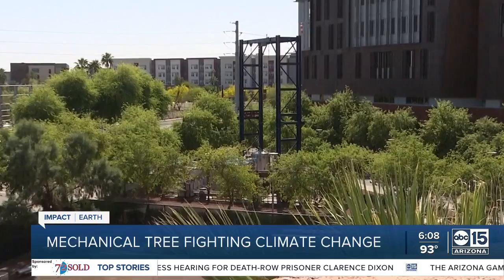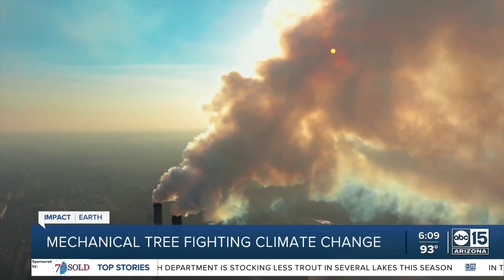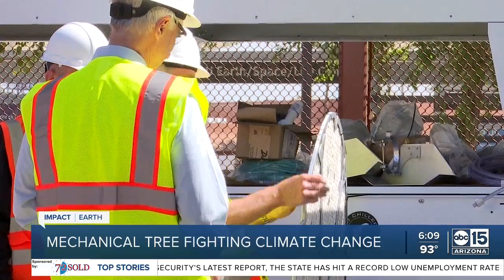A major breakthrough in the battle against climate change is nestled amongst the trees at ASU's Tempe campus. Dr. Klaus Lackner says it's not good enough anymore to just stop emitting. He's referring to human-caused greenhouse gases, more specifically carbon dioxide — the primary factor driving the climate crisis. In other words, we need to pull carbon dioxide out of the environment again in order to balance the books. For two decades, he's worked on a solution to do just that.